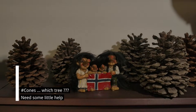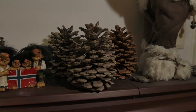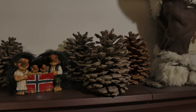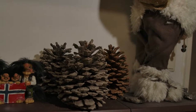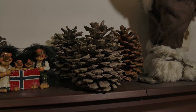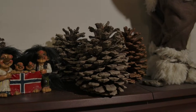Hi guys, hello and welcome to a new video, a little one. I want to speak about this and give a little overview about my cone collection. And I have a question to all guys out there — I want to know more about these cones and more about the tree.